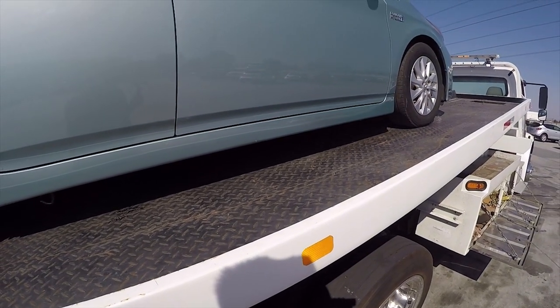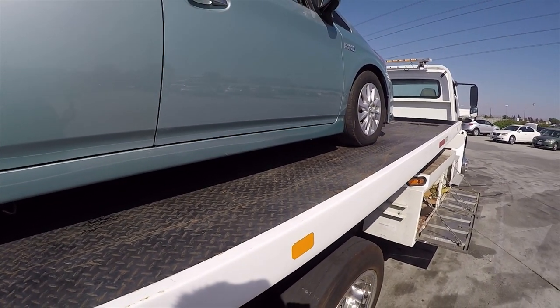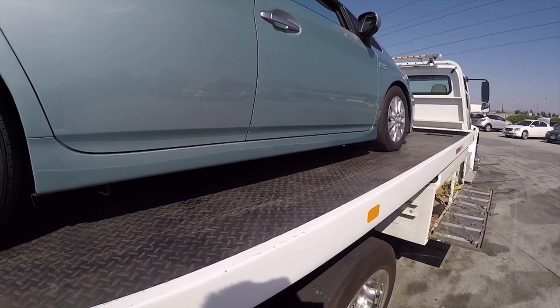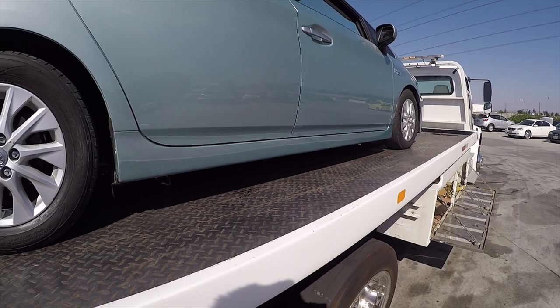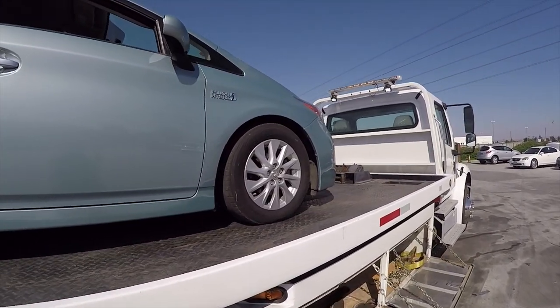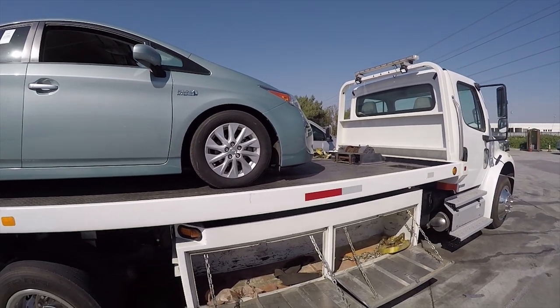I'm going to lower the deck flat and bring it forward, then strap down the front tires just to be safe to make sure we don't lose the car — especially if you're going on a longer haul.